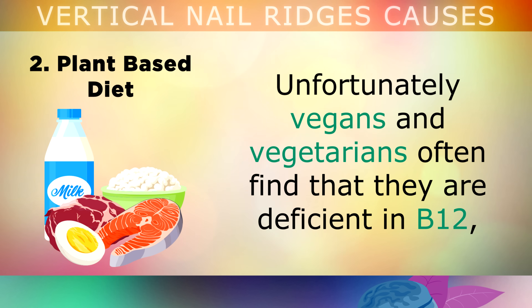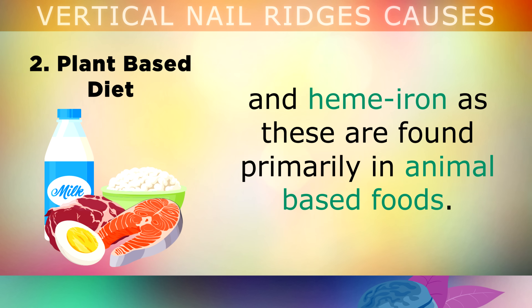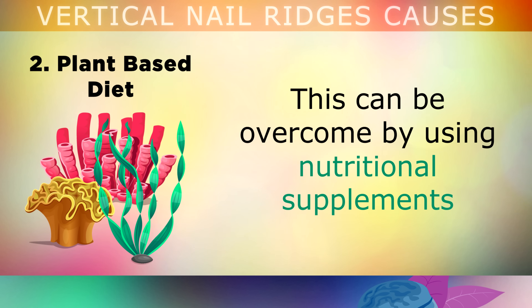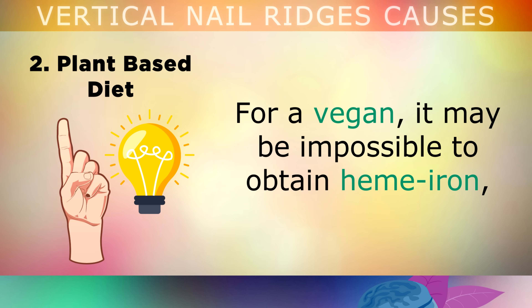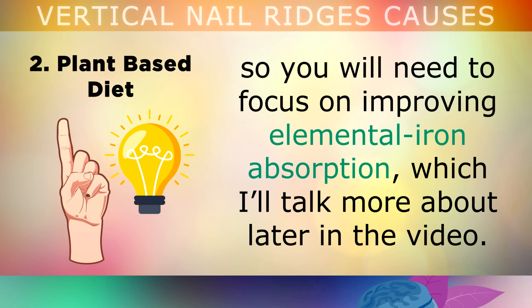Which leads me on to the second cause: following a plant-based diet. Unfortunately, vegans and vegetarians often find that they are deficient in B12 and heme iron, as these nutrients are found mostly in animal-based foods. This can be overcome by using nutritional supplements, and eating lots of microalgae to supply B12 and other important proteins for the nails. For a vegan, it may be impossible to obtain heme iron, so you will need to focus on improving elemental iron absorption, which I will talk more about later in the video.